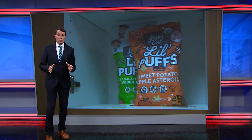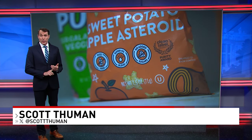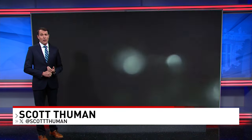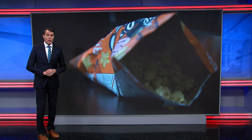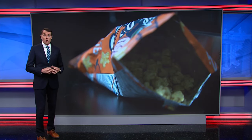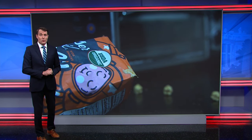It is an issue that 7 News' i-team has exposed for years: toxic, brain-damaging lead lurking in food for babies and toddlers. Tonight, a new disturbing chapter. Senior investigative reporter Lisa Fletcher reports on this neurotoxin being found at alarming levels in popular snacks for little ones.